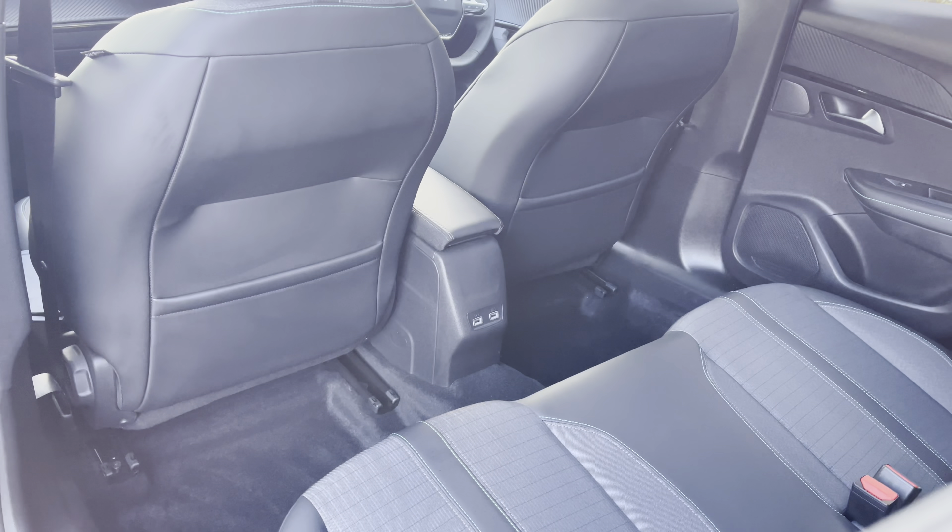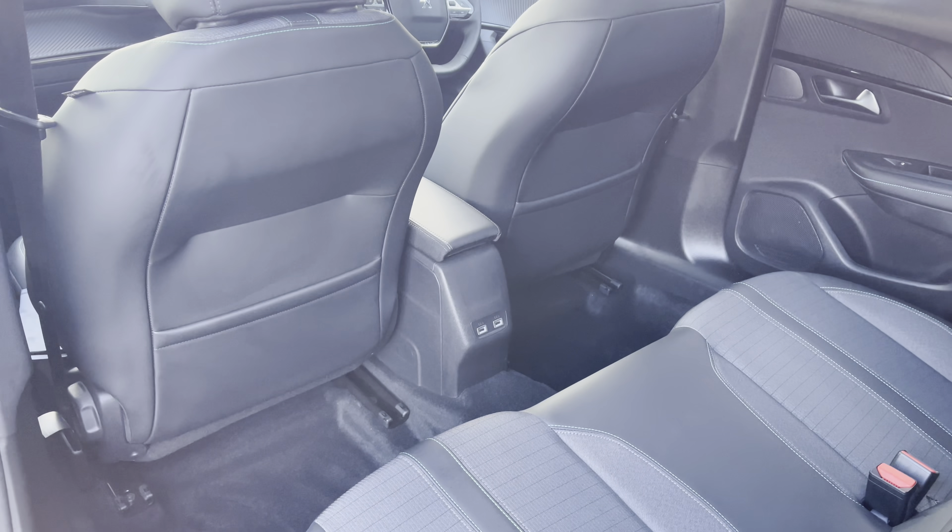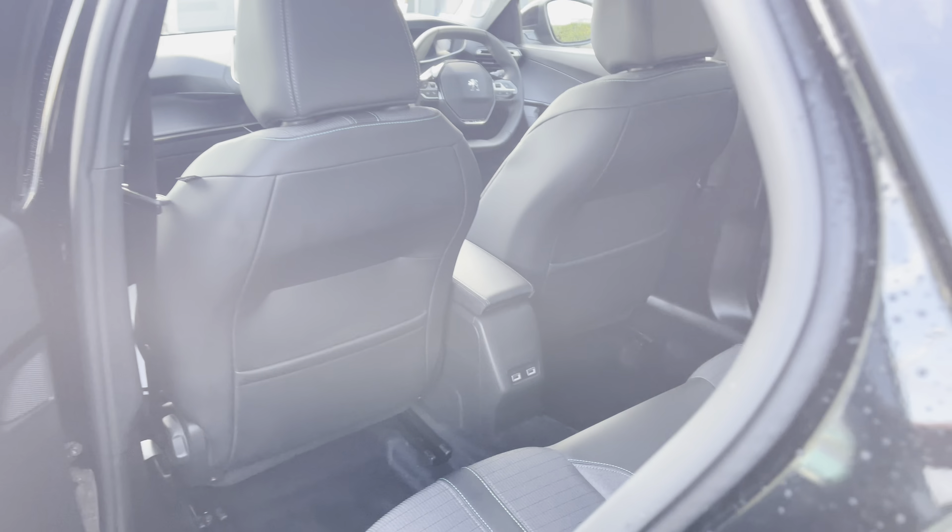On the floor you have the dual USB ports as well as the storage pockets on the back of the two front seats, which are both very nice features for your passengers to use while sitting in the rear of this vehicle.